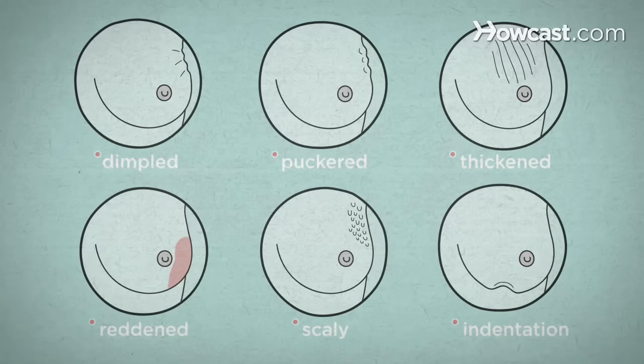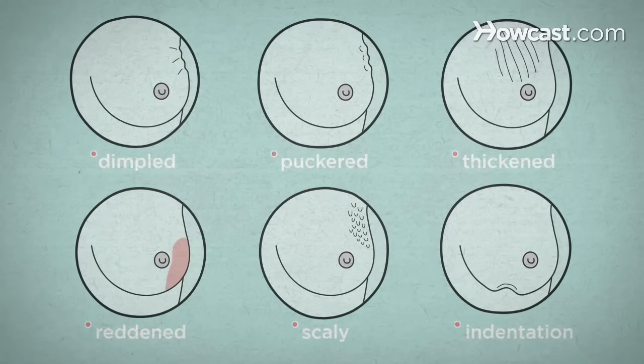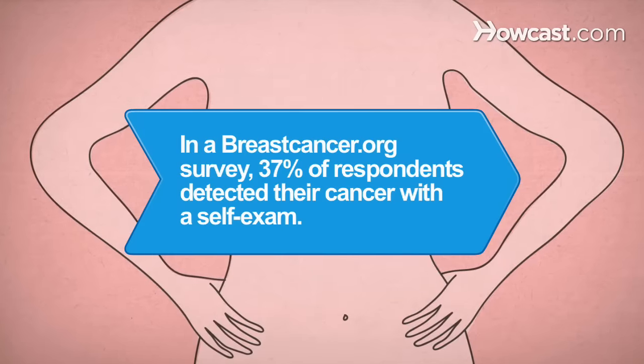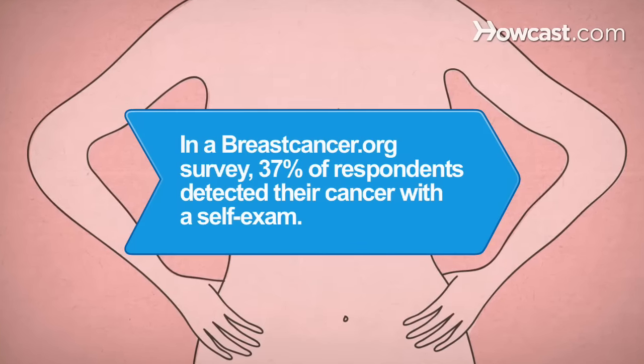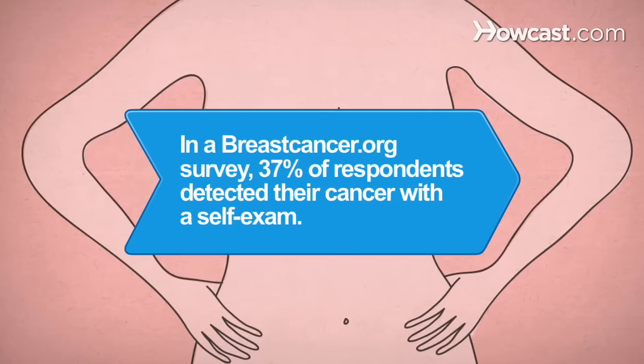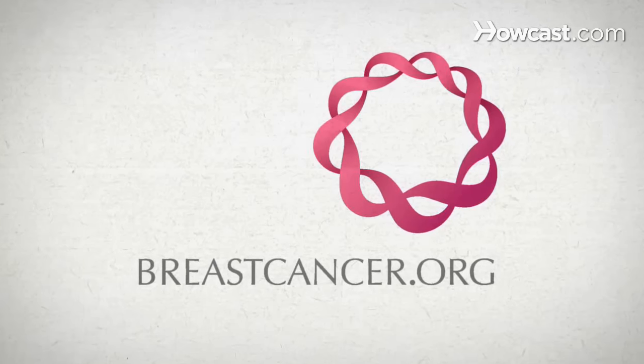Knowing the signs of breast cancer, and being proactive about knowing how to recognize them early, is the best way to protect yourself. Did you know: in a breastcancer.org survey of more than 2,200 women, 37 percent said they first detected their breast cancer with a self-exam. For more information on breast cancer, visit breastcancer.org.